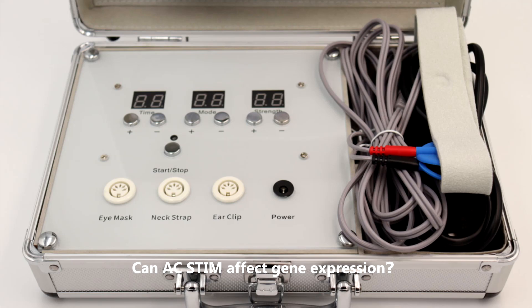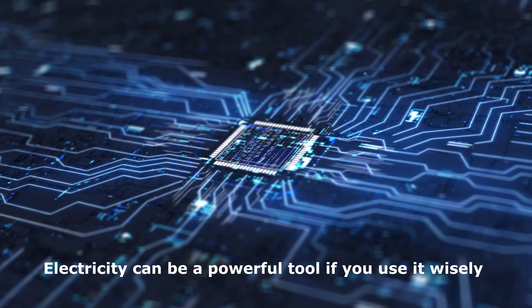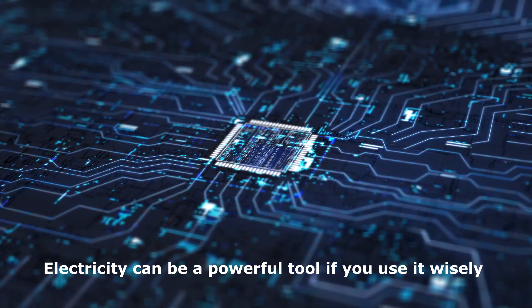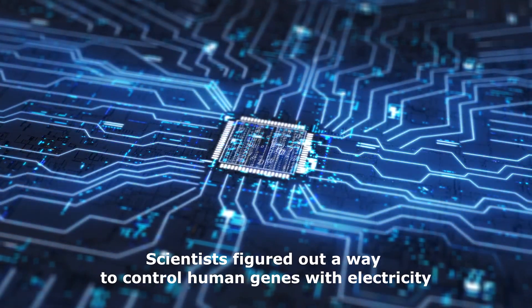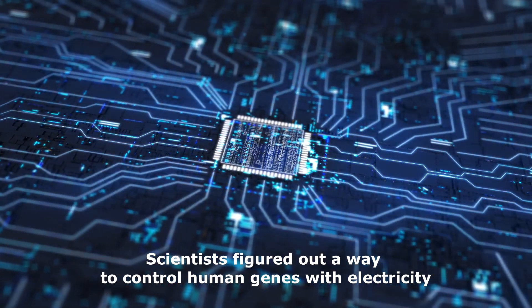Can AC-STEM affect gene expression? Electricity can be a powerful tool if you use it wisely. Scientists figured out a way to control human genes with electricity.